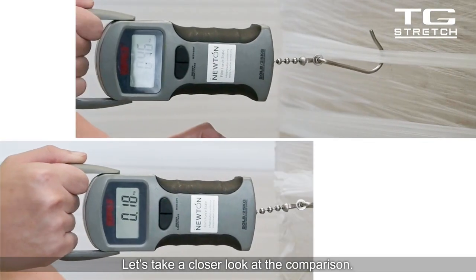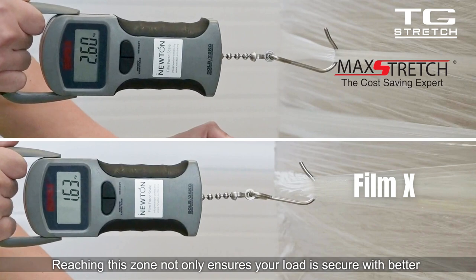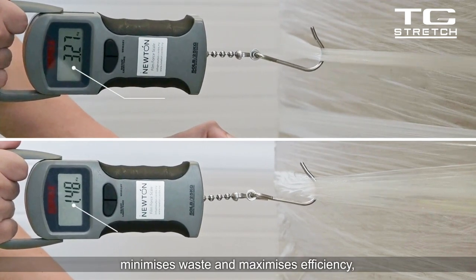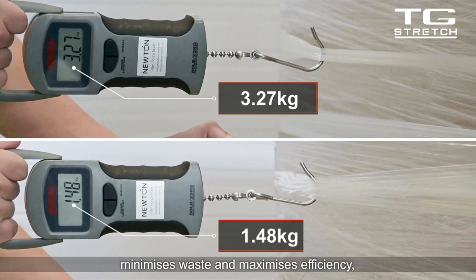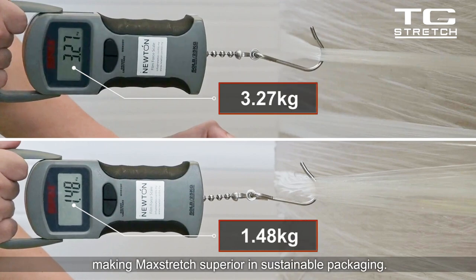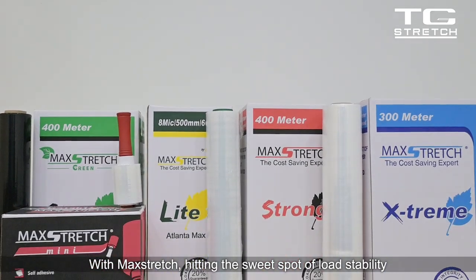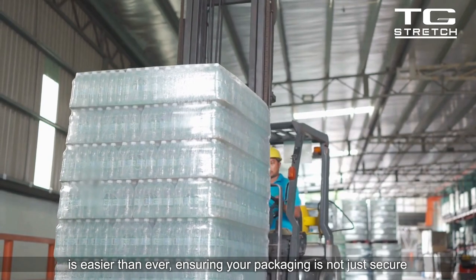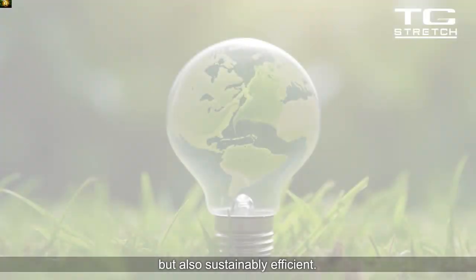Let's take a closer look at the comparison. Reaching this zone not only ensures your load is secure with better holding force and grip on the load, but also minimizes waste and maximizes efficiency, making Mack Stretch superior in sustainable packaging. With Mack Stretch, hitting the sweet spot of load stability is easier than ever, ensuring your packaging is not just secure but also sustainably efficient.